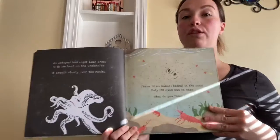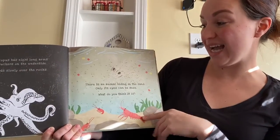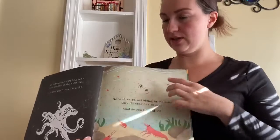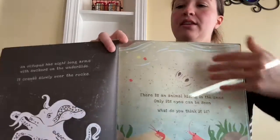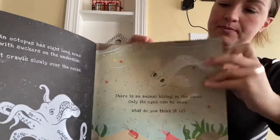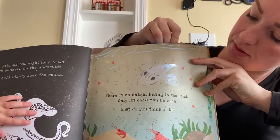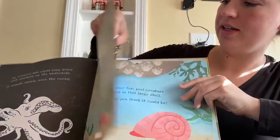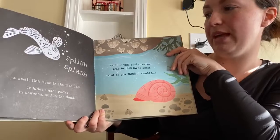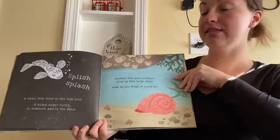There's an animal hiding in the sand — only its eyes can be seen. What do you think it is? It's a fish! A small fish lives in the tide pool. He looks big, but he must be little compared to the octopus. It hides under rocks, in seaweed, and in the sand.